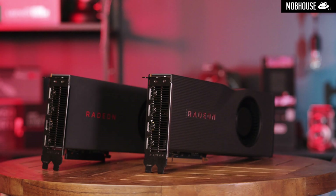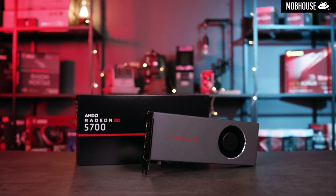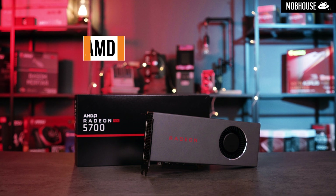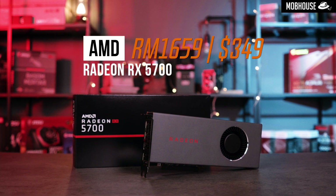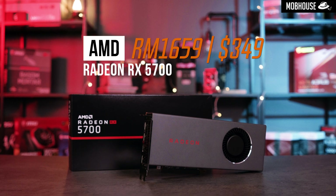AMD implemented a price cut on these cards. The Radeon RX 5700 was launched at US$379, but now it's only US$349, or approximately US$1,659 in local currency.